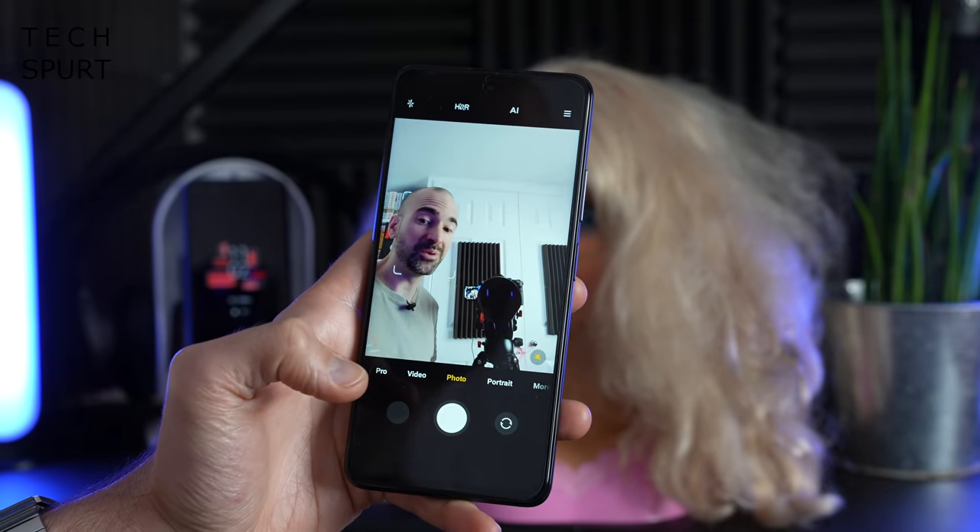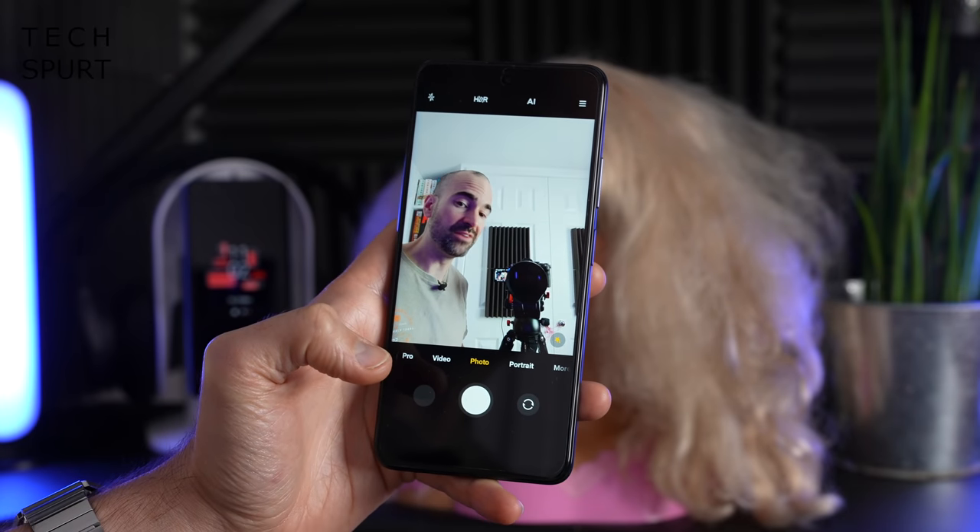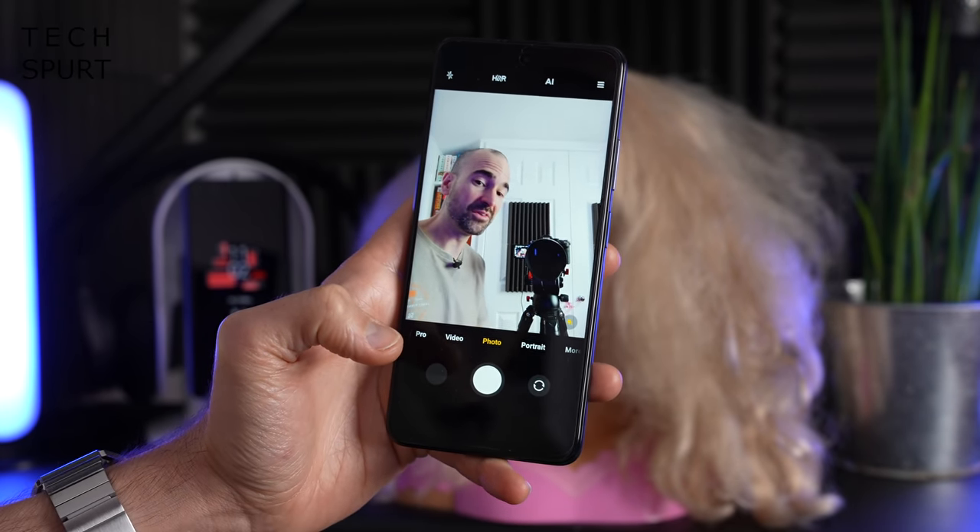Poco has boosted the selfie camera compared to the previous generation — it was just 8 megapixels on the M3 Pro, and now you've got a 16 megapixel selfie shooter. In good lighting you should get perfectly respectable selfies. So that's the fresh new Poco M4 Pro 5G in a nutshell. I'm going to do a full in-depth review soon covering camera tech, battery life, and everyday performance in detail. Let me know your thoughts in the comments and if there are any comparisons you'd like to see.